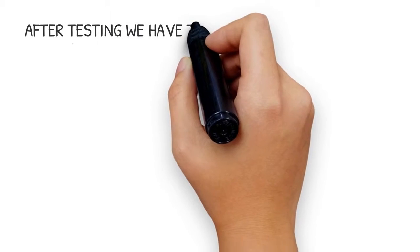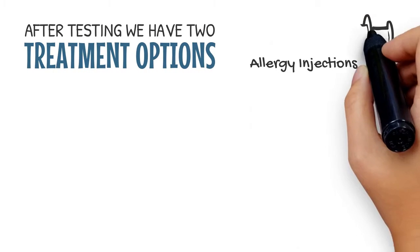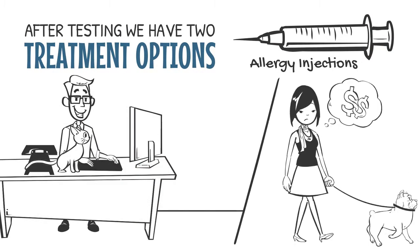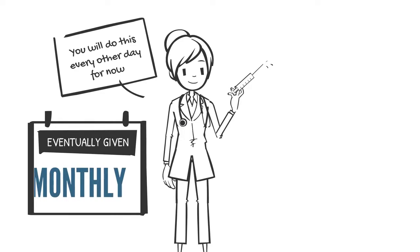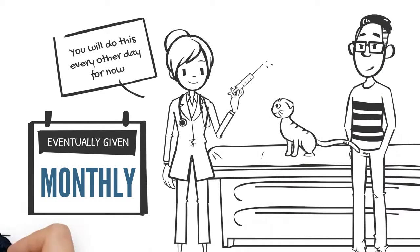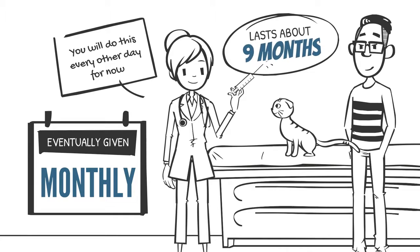After testing, we have two treatment options. Allergy injections are for pet parents who are busy and or cost conscious. Administered every other day initially, and eventually given just monthly, the 3-vial series steadily increases in concentration and lasts about 9 months.